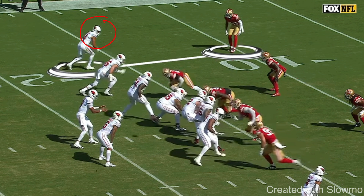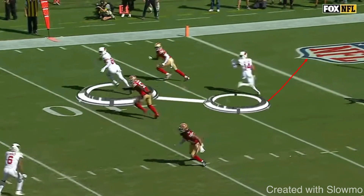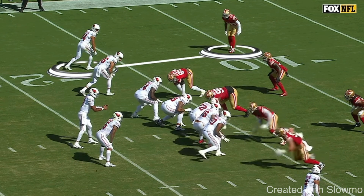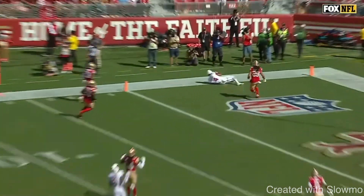Why is this important to know as a wide receiver? Number one, you know when to expect the ball. If you do this inside stem and the defender runs with you, we know we did our job and took him out of the play — the ball's probably going elsewhere. Number two, you can expect the type of ball from a quarterback. Against two-high safeties in zone, you know the ball is going to be thrown on a line, so you better get your head around fast to locate the ball. You should know the entire offense — you can be interchangeable and play anywhere if you have a good hold on the playbook and how offenses and defenses work.